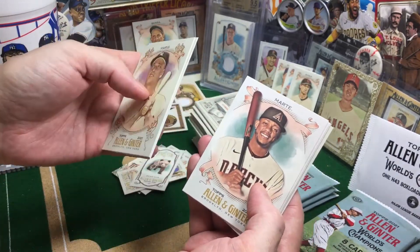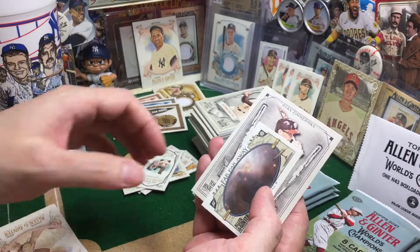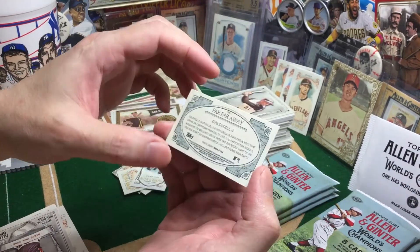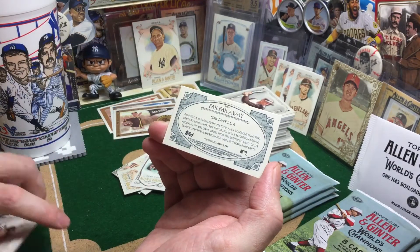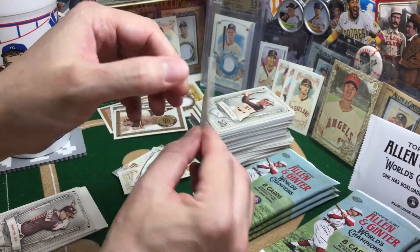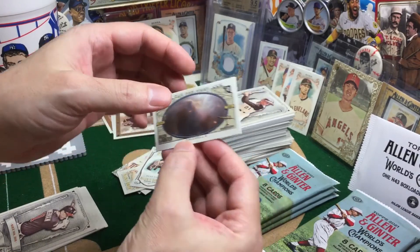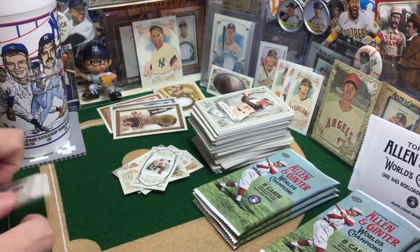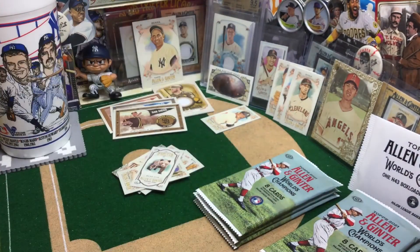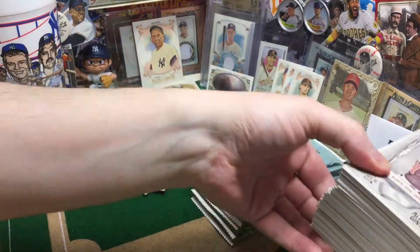Nice Albert Abreu. Far, far away — so this is like galaxies, not constellations. I was just noticing they credit NASA and ESA there. Usually these kind of unique minis are a little bit of a tougher pull. Let's shift our stack here and hope that we can get something really good.